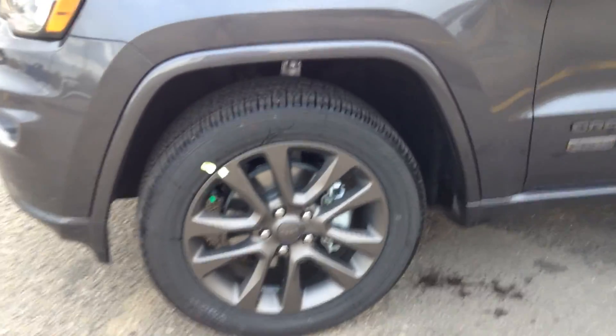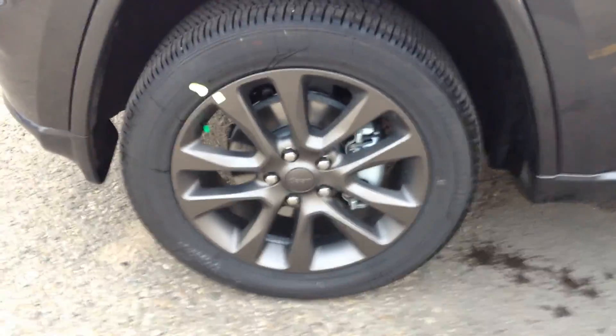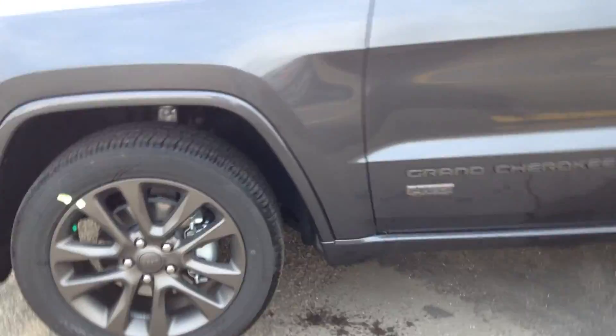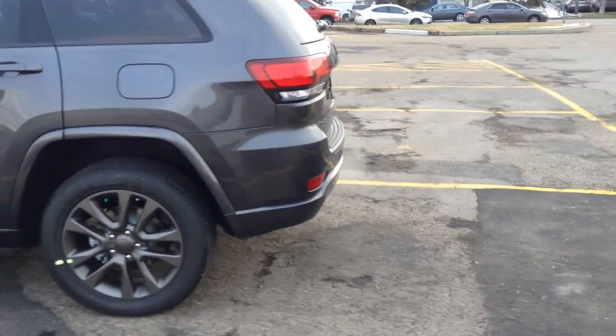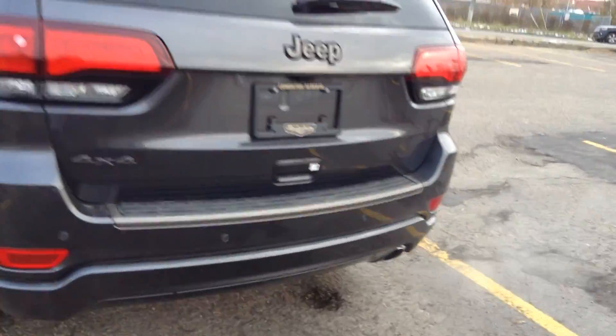Brand new truck — I think you guys will really like what you see. We're going to take a quick tour. You can see we've already got the stickers on, so brand new tires, brand new Spyder Effect Jeep rims. This is a 4x4, and this is actually the 75th anniversary edition of the Jeep Grand Cherokee.